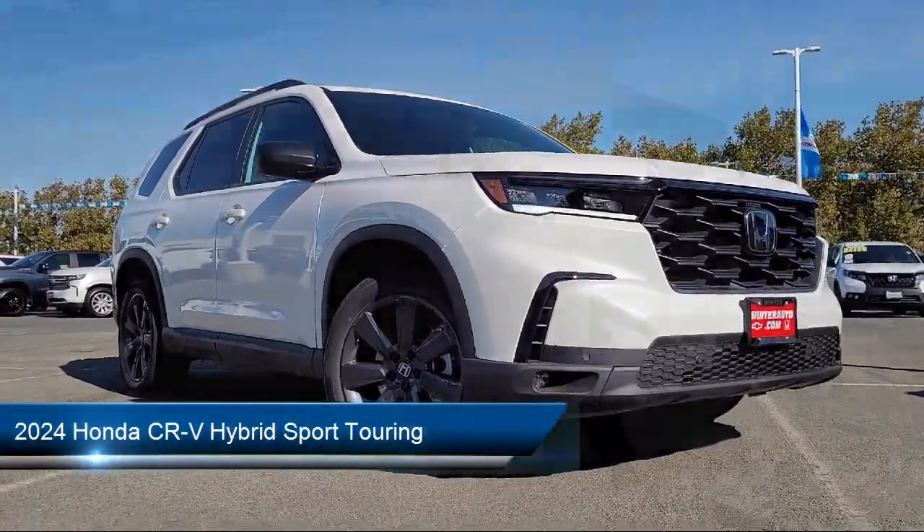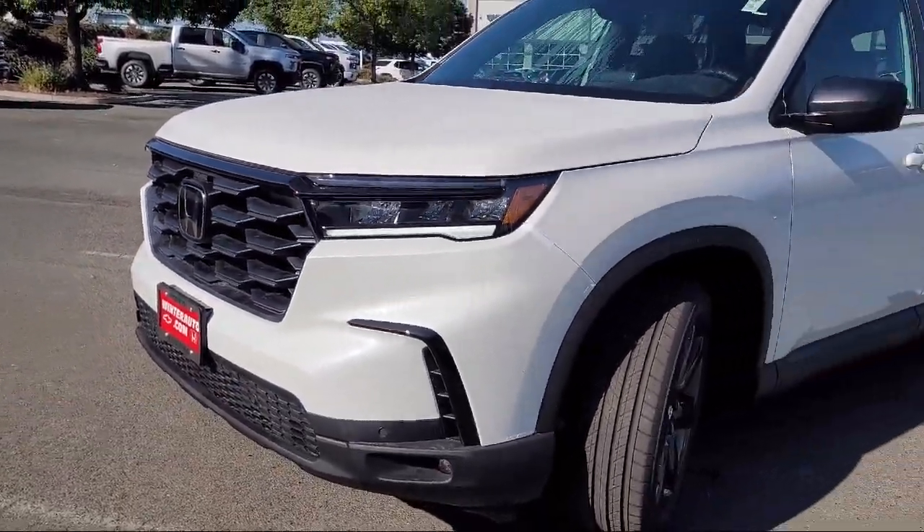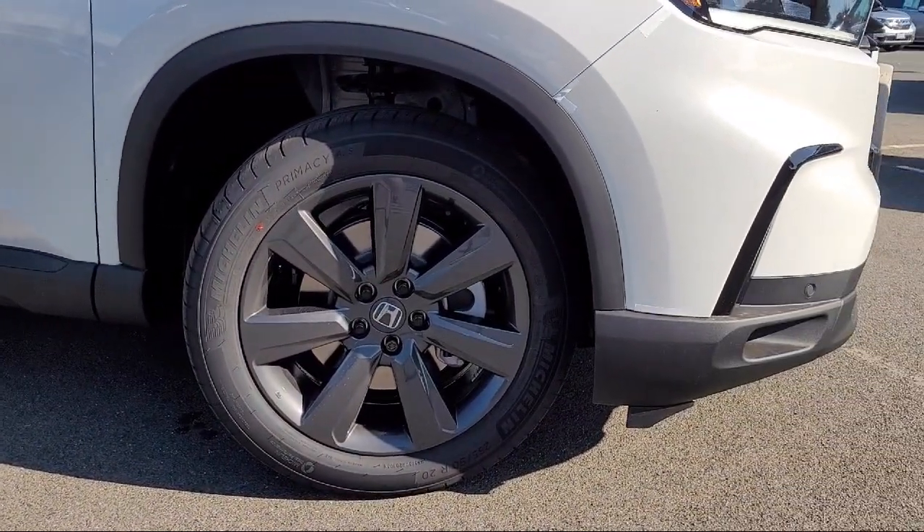It comes equipped with rain-sensitive windshield wipers, keyless entry, rear-view camera, heated front seats, leather steering wheel with auto tilt-away, and a roof rack.